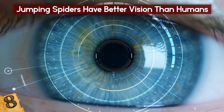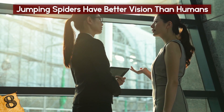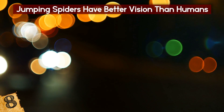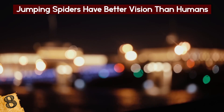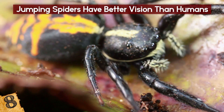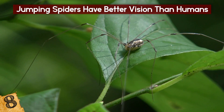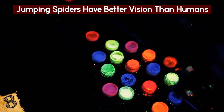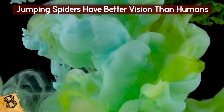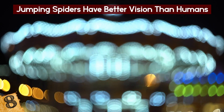Its other eyes are for peripheral vision and motion detection. Researchers in Japan determined that the impeccable vision of this species can be attributed to something called image defocus, which enables them to compare a blurry image of an object with a clear image of it. The jumping spider also has four distinct layers of photoreceptor cells in its main eyes, as opposed to just one. While the top two layers contain UV-sensitive pigments, the bottom two contain green-sensitive pigments, and it's the green-sensitive pigments that facilitate image defocus.